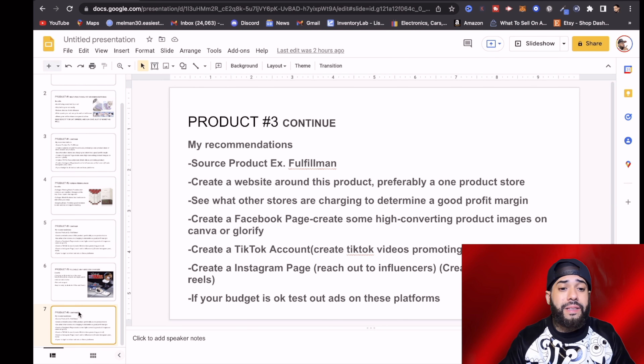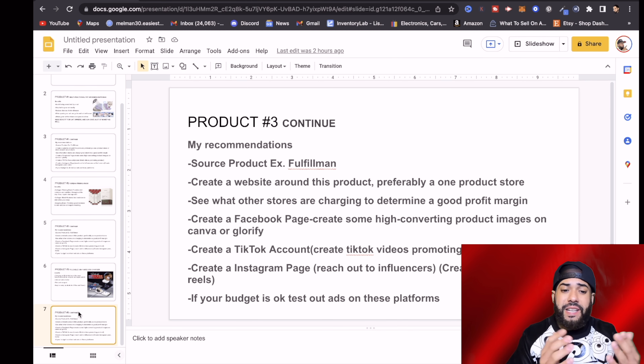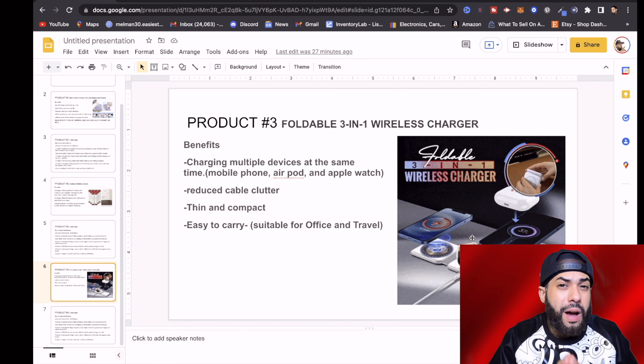My recommendation for this product is the same thing: source the product using a fulfillment company, create the website, and see what other stores are charging so you can gauge a good profit margin for yourself. Create a Facebook page, TikTok account, and Instagram page, reach out to influencers, and if your budget is alright you can test ads. That applies to all the products I've mentioned in this video.